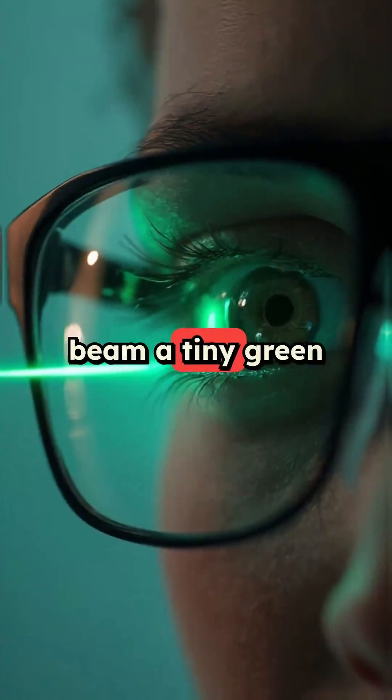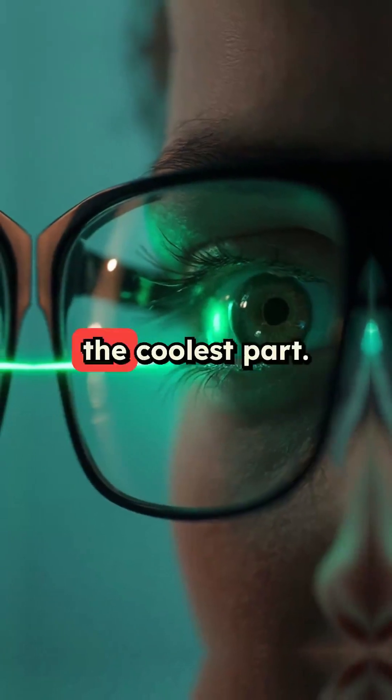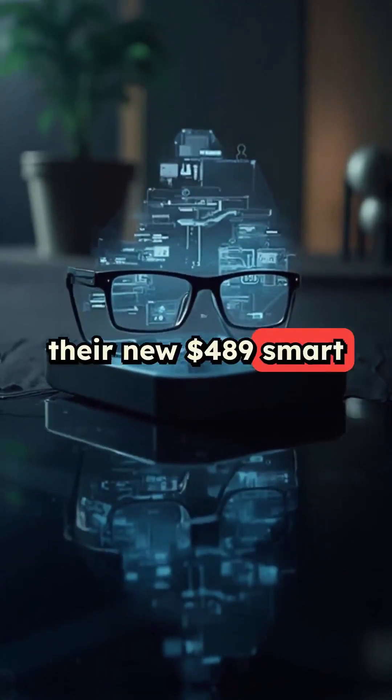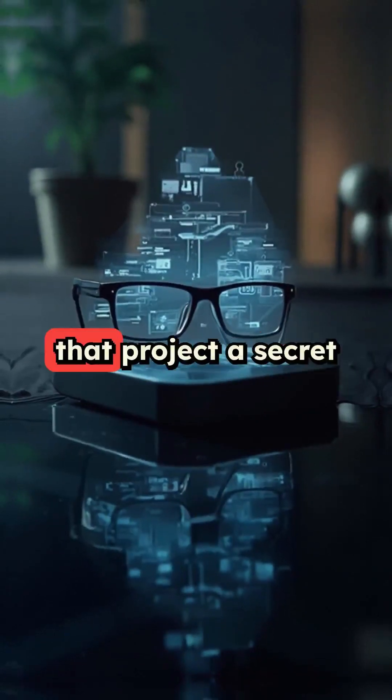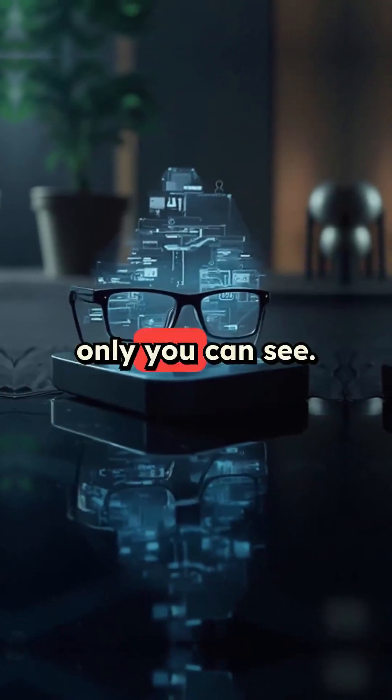These smart glasses beam a tiny green dot directly into your eyeball, and that's actually the coolest part. Halliday just dropped their new $489 smart glasses at CES 2025 that project a secret 3.5 inch display only you can see.